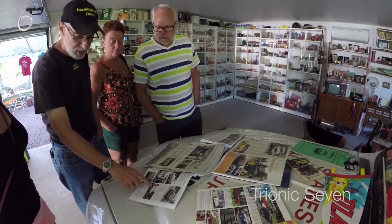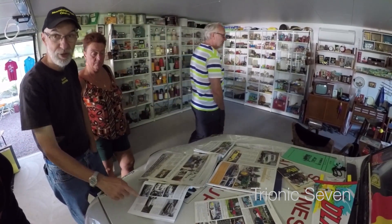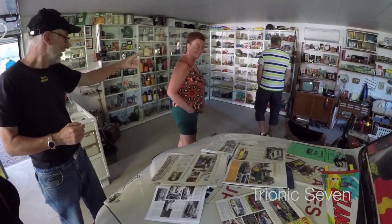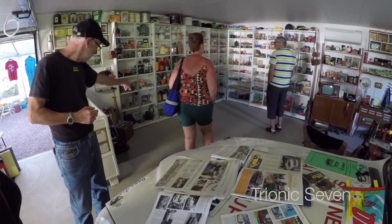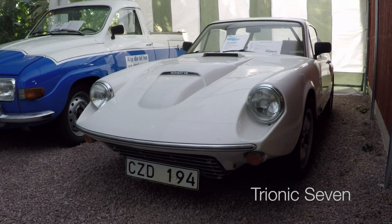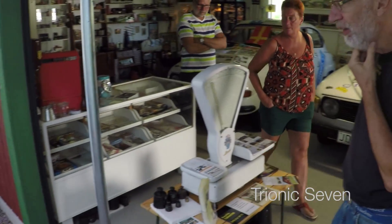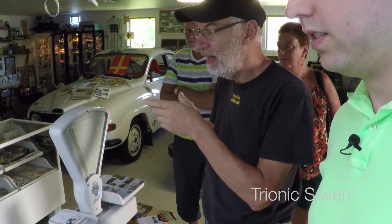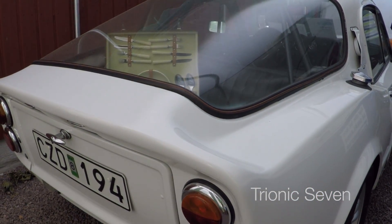And this is my first BMW 700 coupe. This car is my first car from 1962. Here's a 1968 Sonnet 2 V4. He bought the car in 1997 and had it at Vallåkra in 1998.